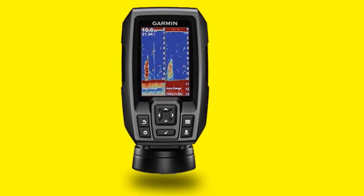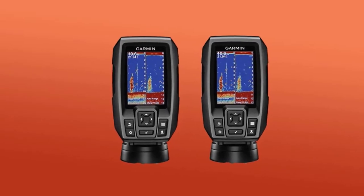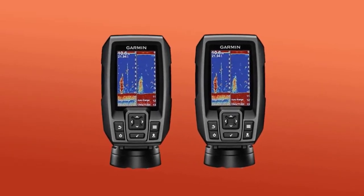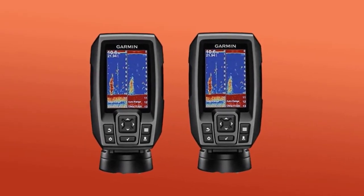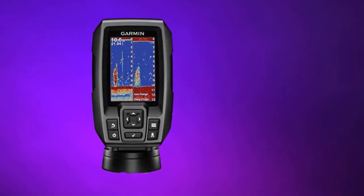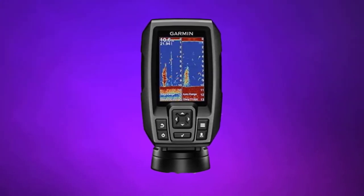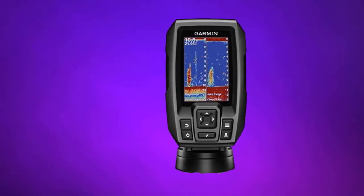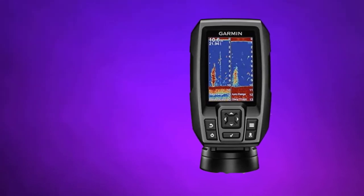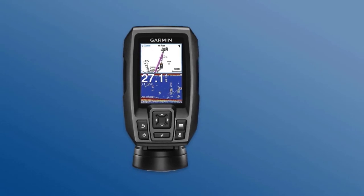GPS navigation systems from Garmin are quite popular among long-distance runners and cyclists because they are highly accurate, user-friendly, and affordable for everyone. Garmin Striker 4 is a fish finder equipped with chirp sonar and a GPS navigation system. The chirp sonar sends medium/low-frequency electromagnetic waves into the water to locate even the deepest-lying fish.